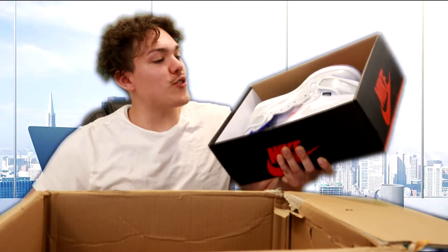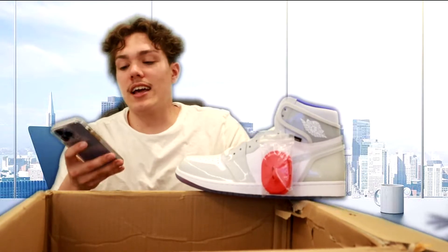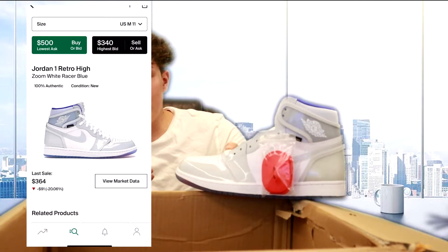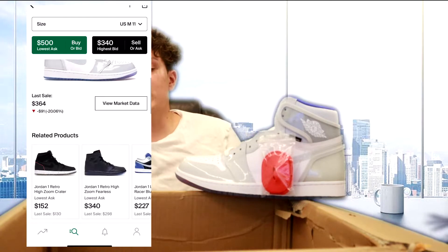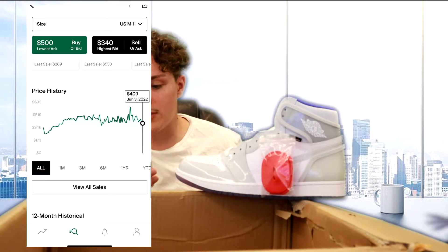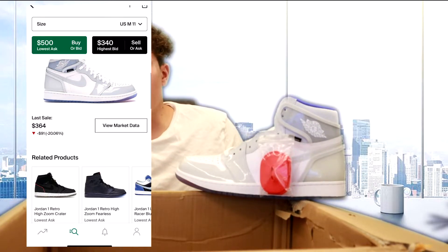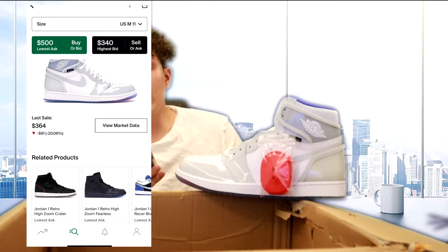A size 11 in the Jordan 1 — I'm pretty sure this is the Zoom colorway, I'm going to say Racer Blue. These are one of the better Zoom colorways out there, comes with the extra laces. Lots of Jordan 1s — this being our third pair. Let's check StockX: for a size 11, the lowest bid right now is $340, highest ask is $500, and the last sale was $364. I'm going to mark it at $360 for these ones.